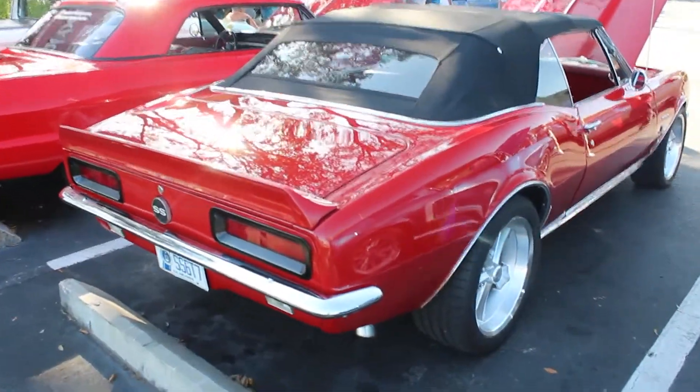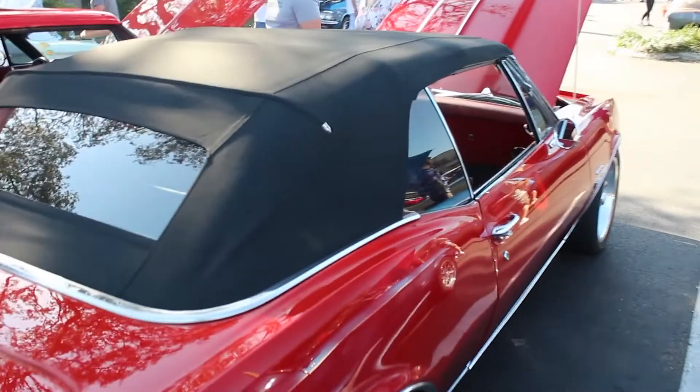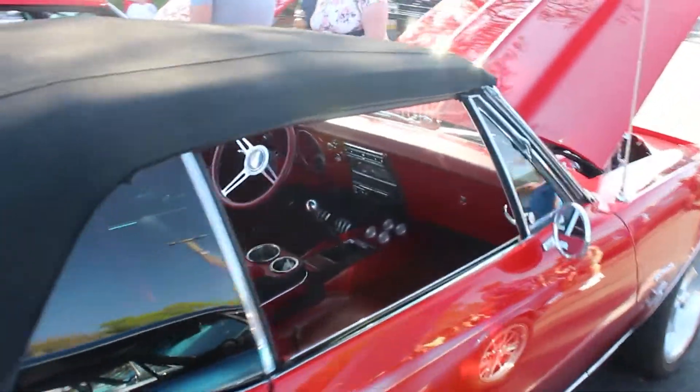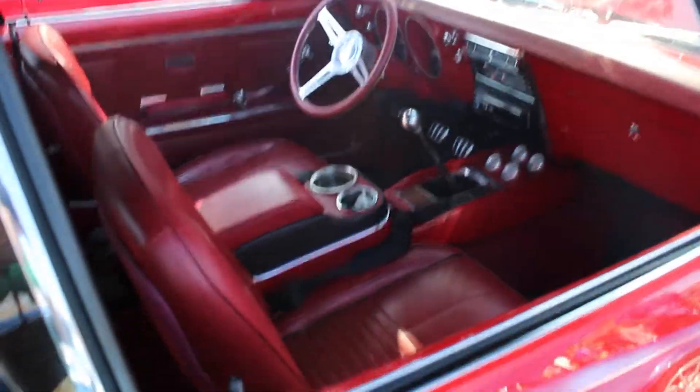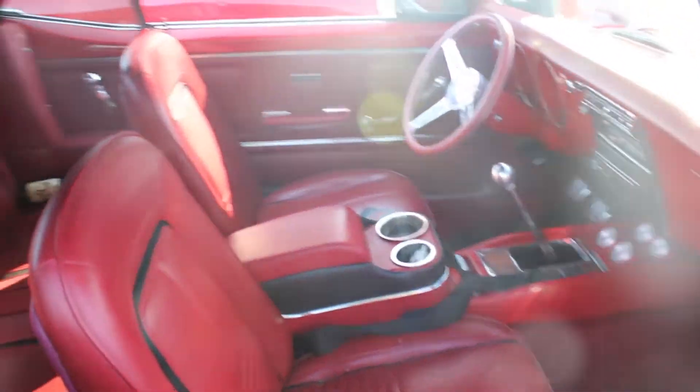When you got it, did the paint look like this — the interior, anything? No. The interior was white, top was white. I changed it — put the red and black interior in, put a black canvas top on it with a solid glass back. Makes all the difference in the world.